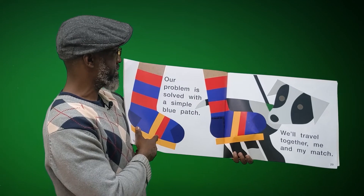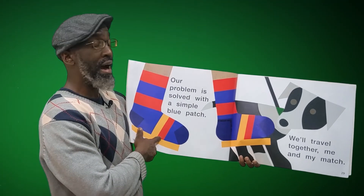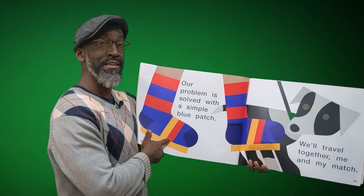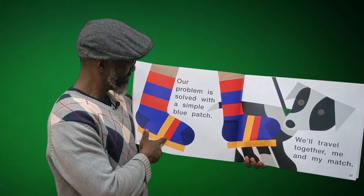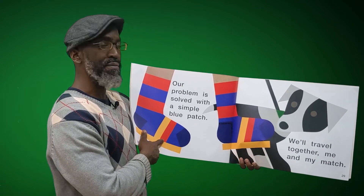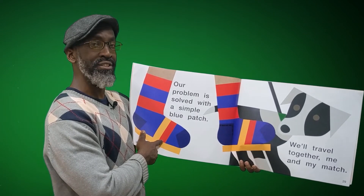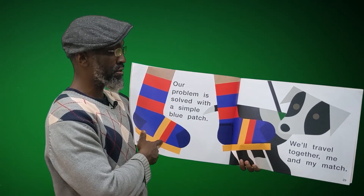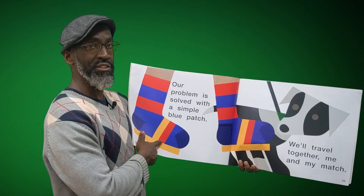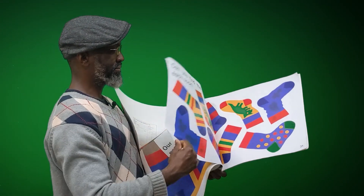'Our problem is solved with a simple blue patch. We'll travel together, me and my match.' My problem has been solved with a simple blue patch. We'll travel together, me and my match. Wow. Super. I love it.